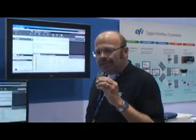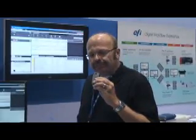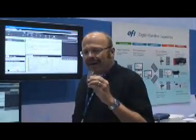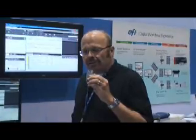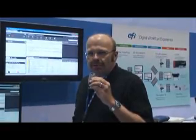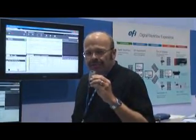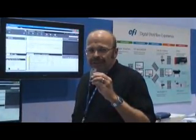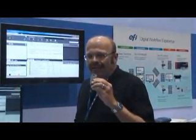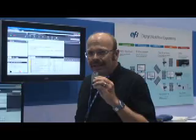Some of the enhancements include better integration with our profiler suite, better integration with various MIS systems, new ways to do imposition, new tools for troubleshooting, new color features, and new variable data features. That includes something called Freeform Enhanced, where you can have different pages for your masters and different pages for your variable content, and mix them together.